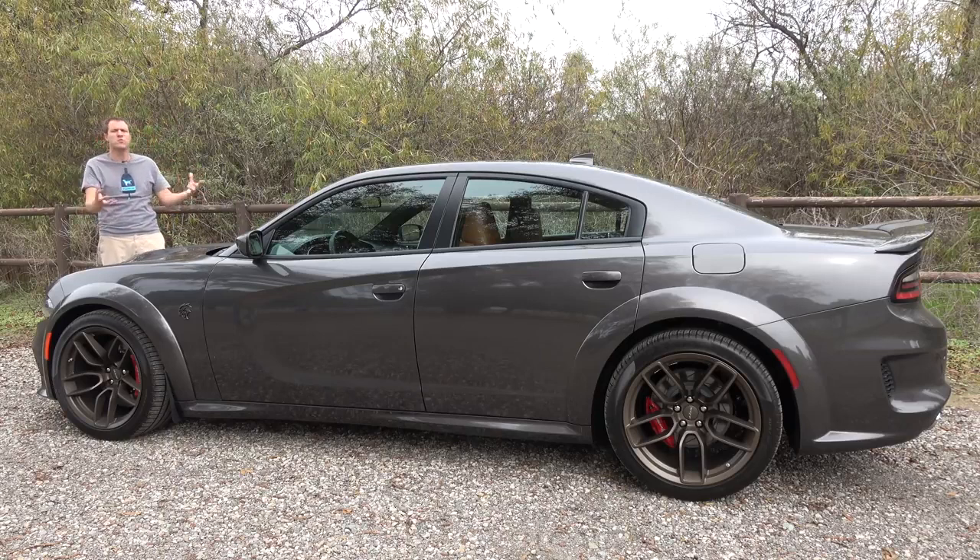First, I'm going to take you on a tour of the Hellcat Widebody and show you all of its interesting quirks and features. Then I'm going to get it out on the road and drive it, and then I'm going to give it a Doug score.